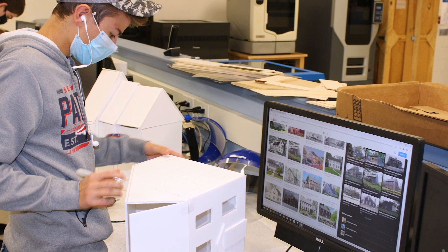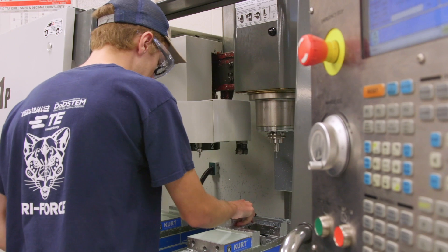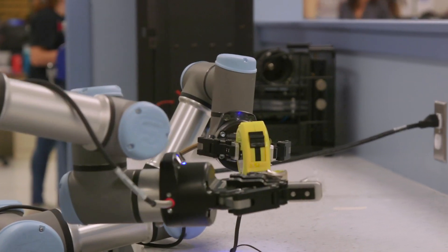Students learn advanced manufacturing using state-of-the-art CNC mills and lathes. Finally, engineering students complete a year-long complex project in which they solve a problem presented by NASA through the HUNCH program.